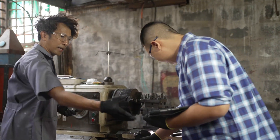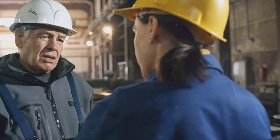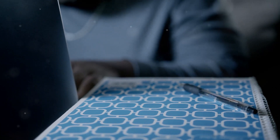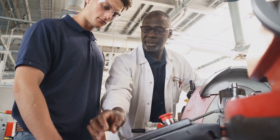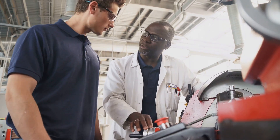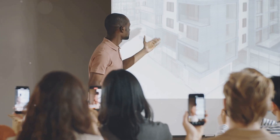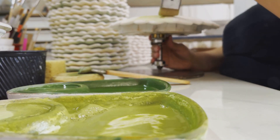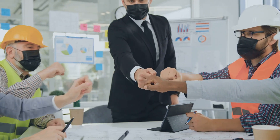Leveling up your career: a typical path to becoming a tooling engineer involves earning a bachelor's degree in mechanical engineering or a related field. Many aspiring engineers also gain valuable experience through internships or apprenticeships, getting hands-on exposure to the industry. Once you've gained some experience, the opportunities for advancement are vast. You could specialize in a particular area like mold design, automation or quality control. Some tooling engineers even move into management roles, leading teams and overseeing complex projects.